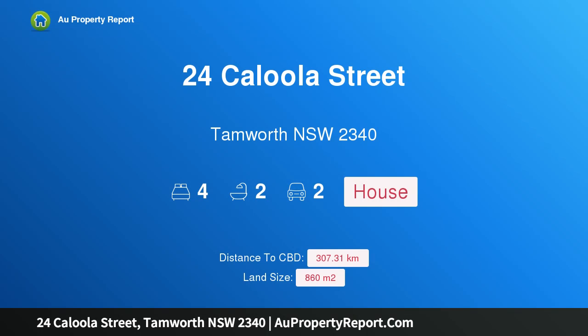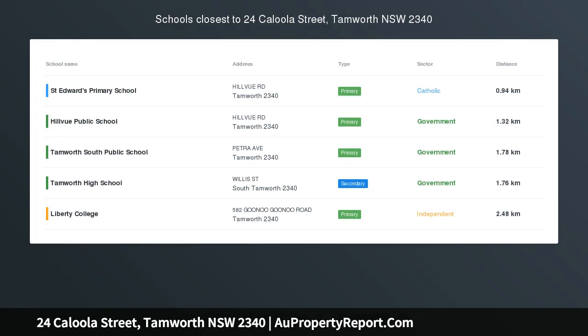I am glad to introduce property 24 Kalula Street, Tamworth, New South Wales 2340 — the home that has it all. With a street appeal that screams class, this large split-level home has all you could want and more.